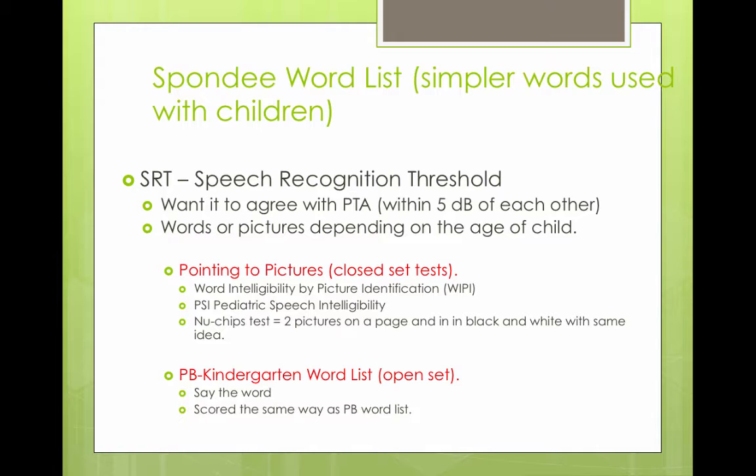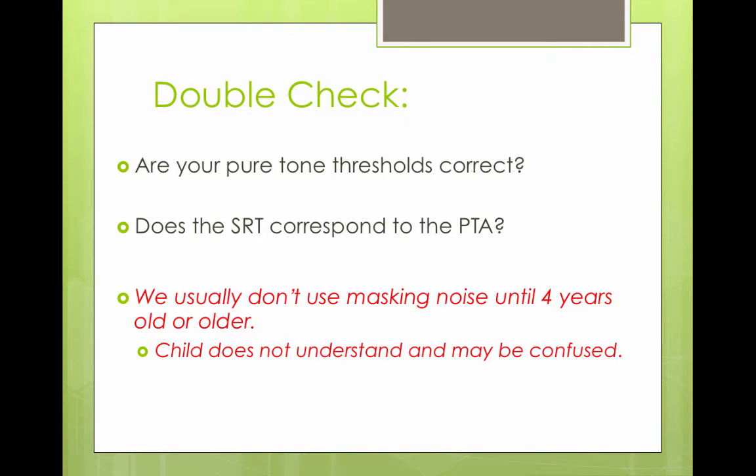There are also word lists designed with simpler words for kids. For the speech recognition score, there is a phonetically balanced kindergarten word list. You want to double-check that your pure tone thresholds are correct and that your speech recognition threshold corresponds to your pure tone average. We usually don't mask children until age four or older, because it gets confusing having noise in one ear while listening for a beep in the other.